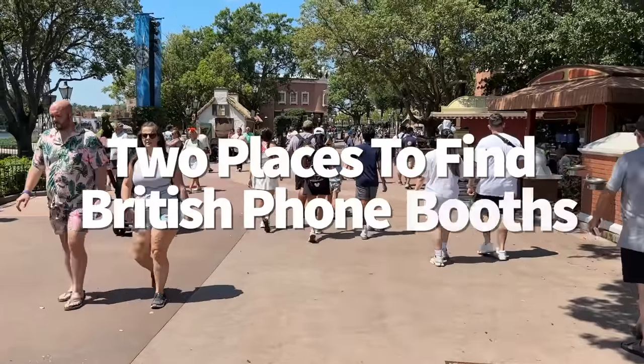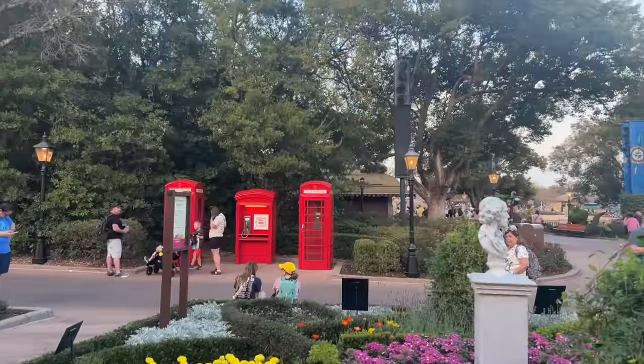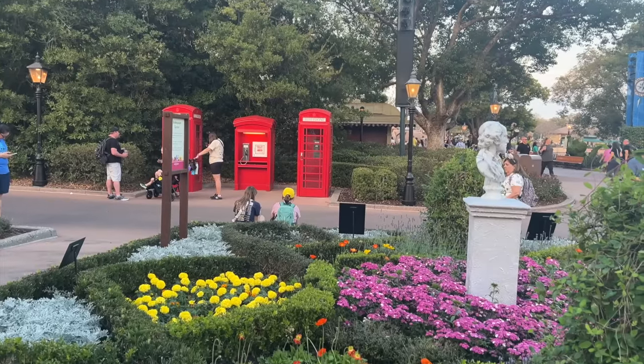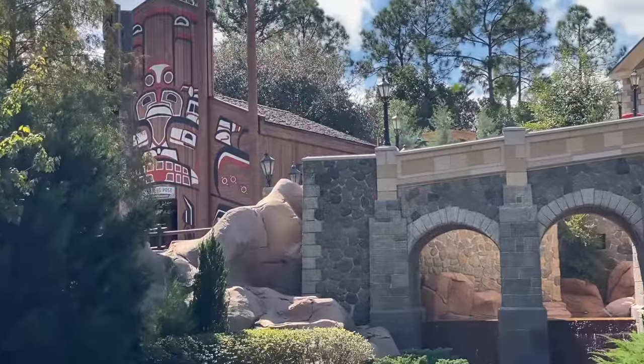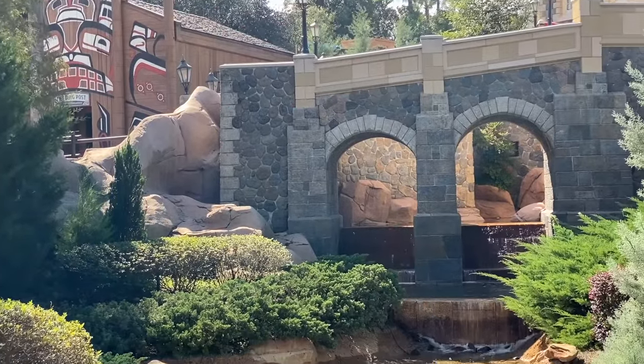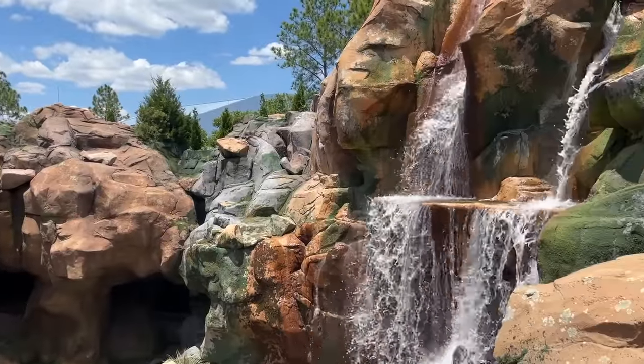Of course you can find red British phone booths in the UK Pavilion — that seems like a given. But there's another red phone booth hiding out on the upper level of the Canada Pavilion where you can get a photo op too. So if the UK Pavilion booths are being bombarded with guests, head into Canada for a quieter, less hectic hidden photo op. You'll find the Canada phone booth right at the top of the stairs to your left.